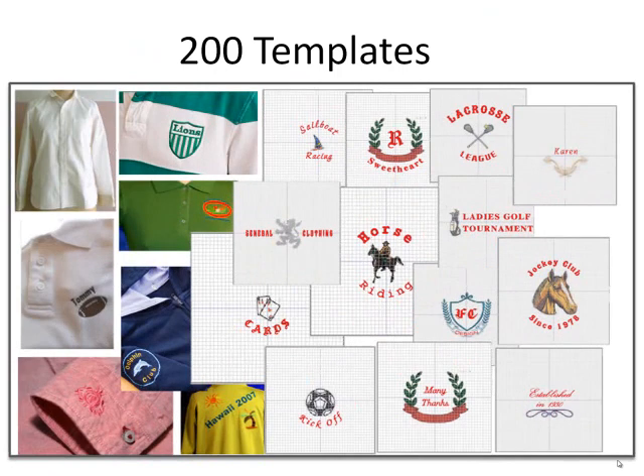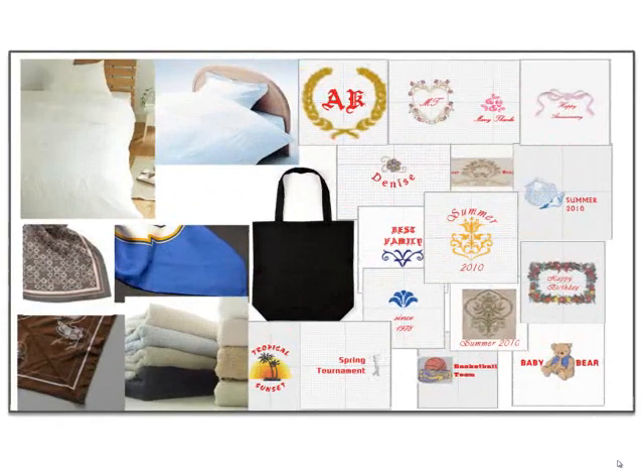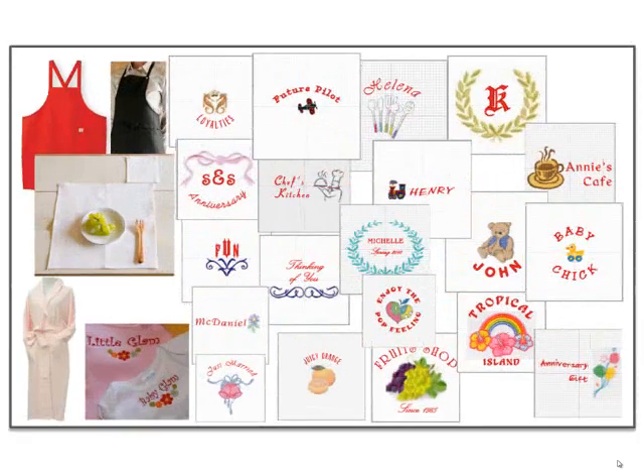200 templates will be included in the software to help with precise placement and sizing on specific projects. There are 14 categories, such as shirts, jackets, pants, caps, bags, towels, sheets, scarves, bathrobes, aprons, children's designs, and table linens. These templates will take the guesswork out of the process and save valuable time.